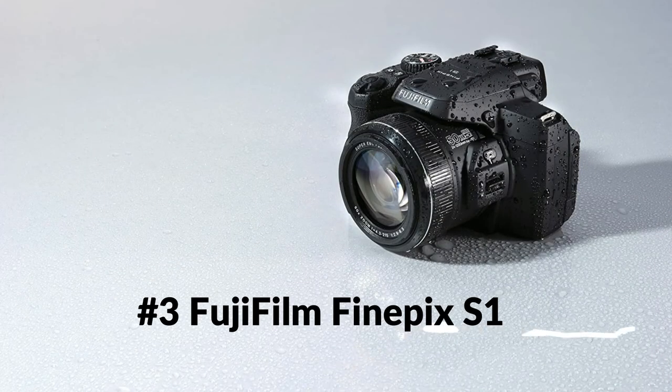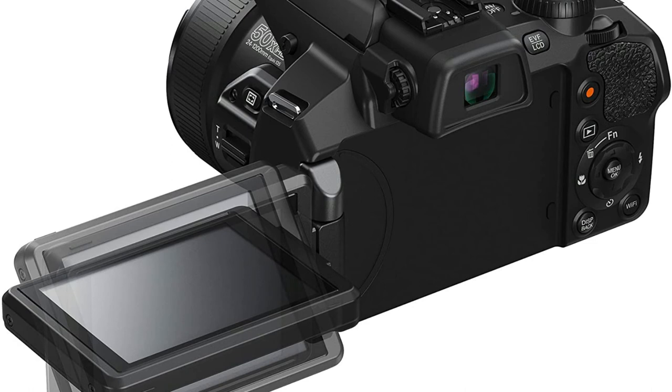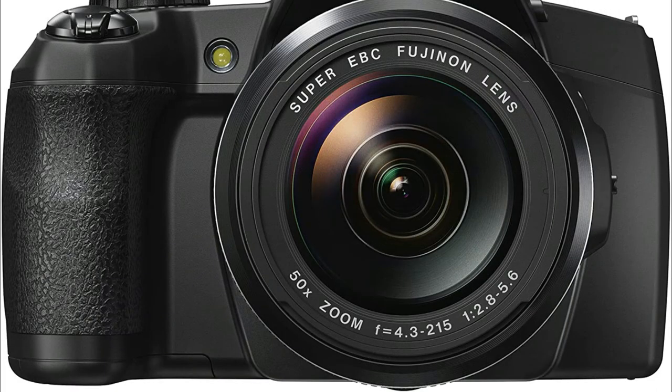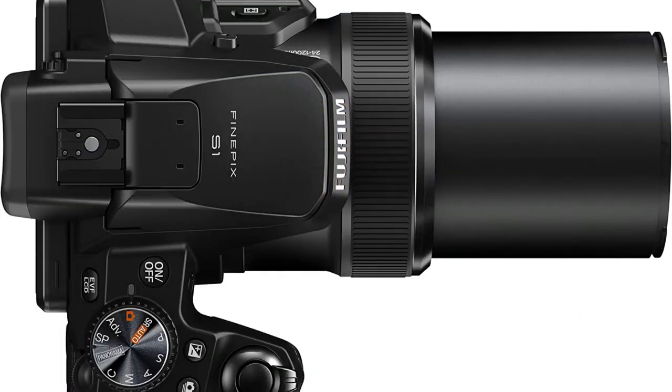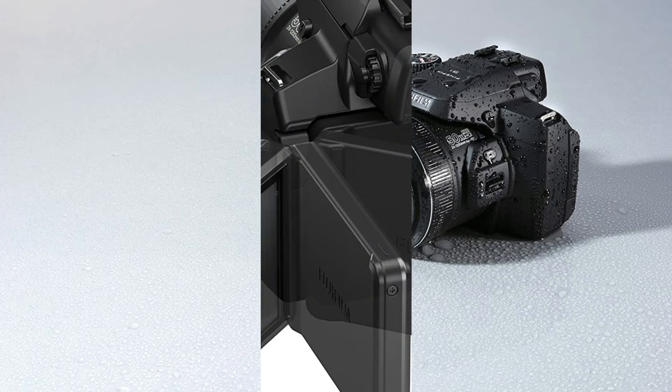On number 3 we have the Fujifilm FinePix S1. The FinePix S1 is the world's first weather-resistant super-zoom camera and provides protection against rain and dust. Brimming with new technologies to improve picture-taking and advance creativity, the S1 offers everything you could want from a bridge camera. It features a 16MP CMOS sensor and a bright 50x super-zoom 24mm f2.8-1200mm f5.6 lens with ultra-fast zoom speed and 2x intelligent digital zoom up to 100x. The high-resolution vari-angle 3-inch LCD makes it easy to frame shots from any angle, and the EVF is great for difficult shooting conditions.